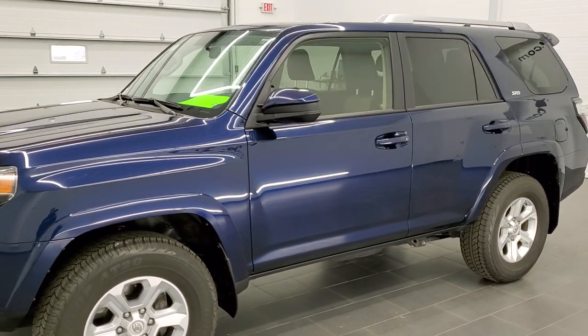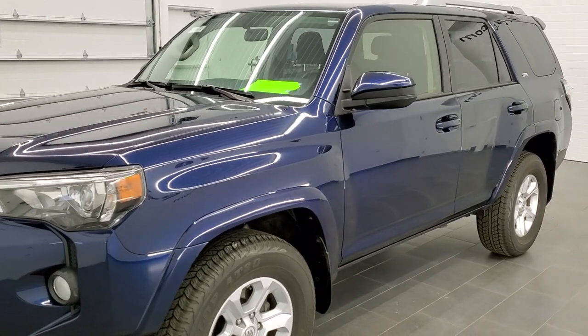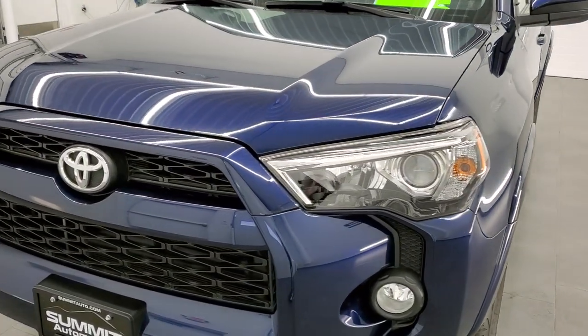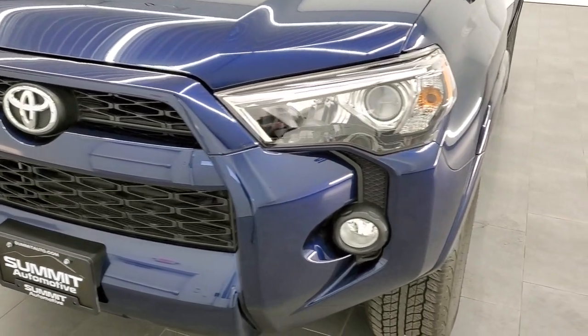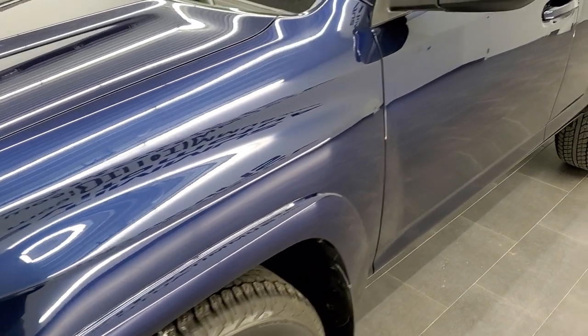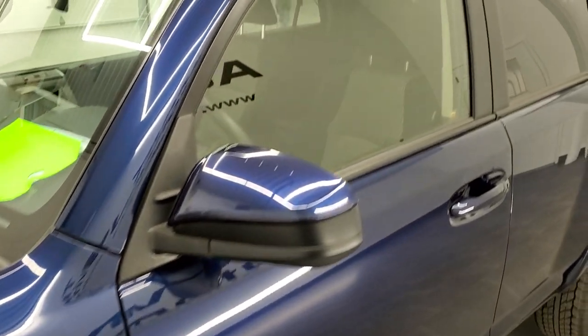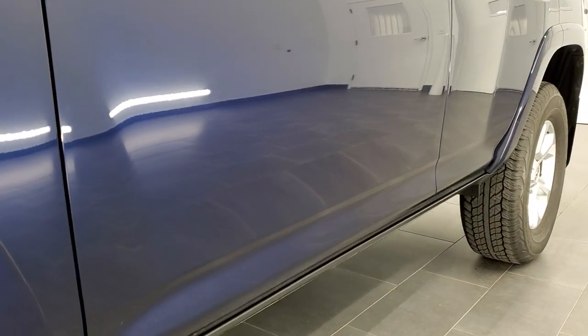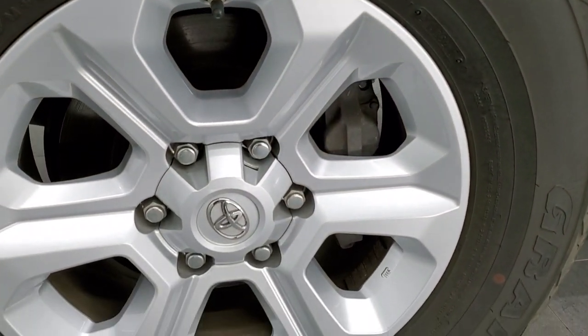Nautico blue is the color. We shoot all of our videos in 1080p, 60 frames per second. So if you have HD capabilities on your computer, tablet or smartphone device, turn them on right now because it is definitely your best way to check out the quality and condition of the vehicle before seeing it in person. And if you'd like to check out all the photos on this vehicle, in the upper right hand part of your screen is a link to our website.